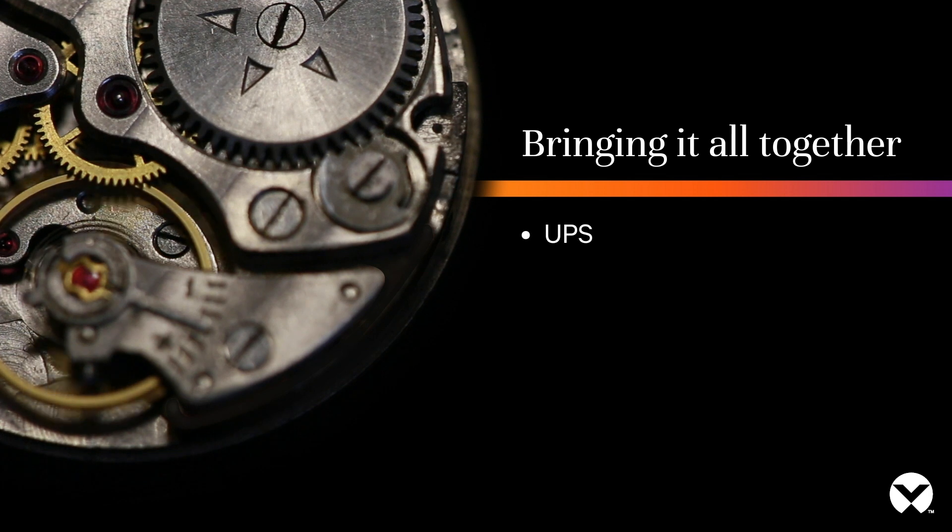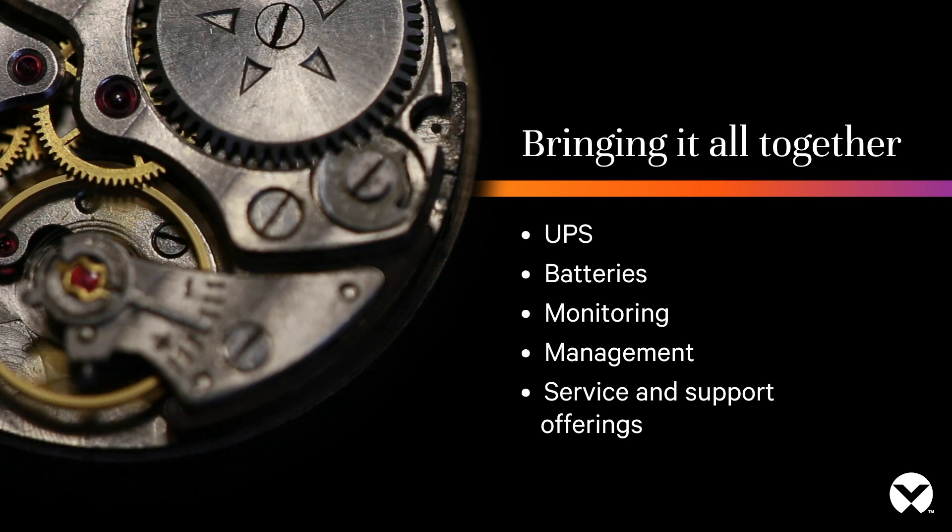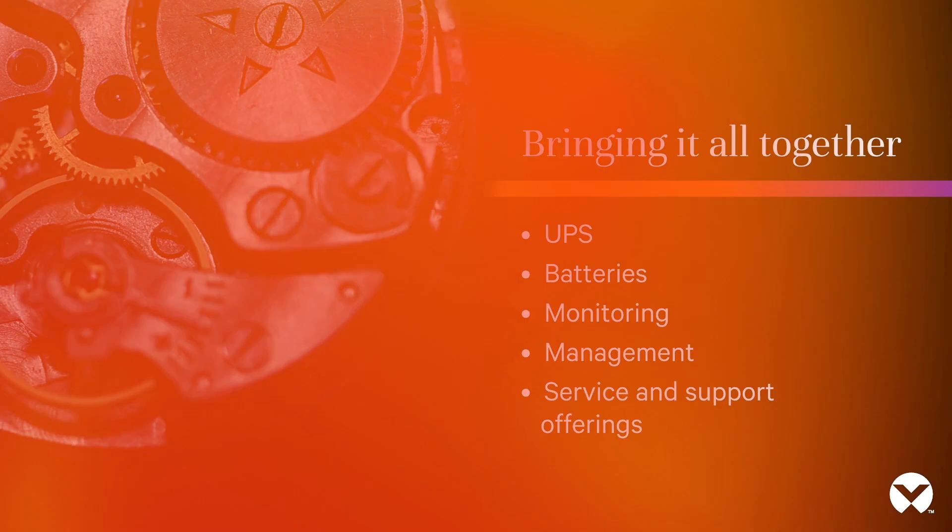Our capabilities and processes come together to ensure the UPS, batteries, monitoring, management, service, and support offerings are orchestrated for delivering our customer satisfaction. Contact your local Vertiv expert to learn more about Vertiv HPL. Thank you.